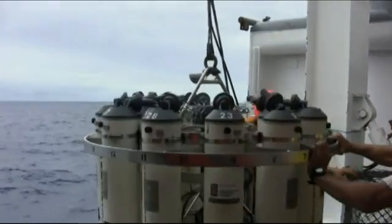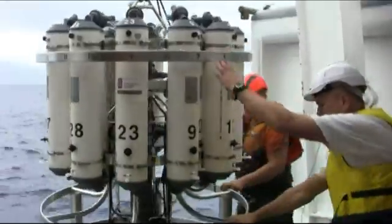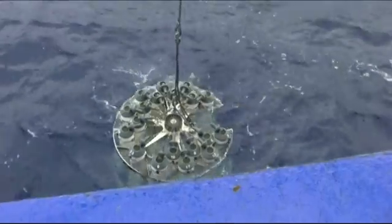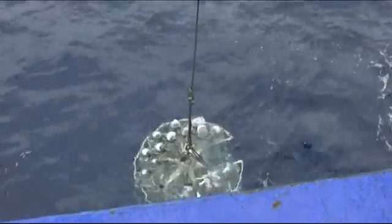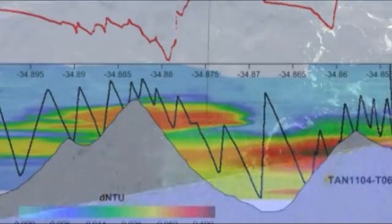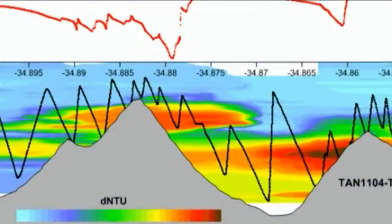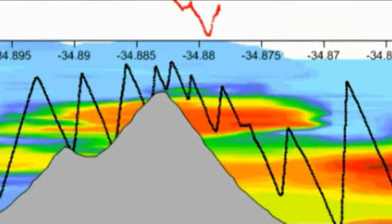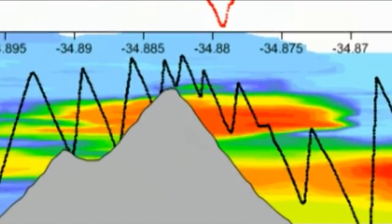Another tool is known as a CTD, which stands for Conductivity Temperature Depth. We fly this package very close to the seafloor and measure continuously what's happening in the seawater column. We can tell if there's any hot water, and we can find it in real time through the course of the survey, up and over a volcano.